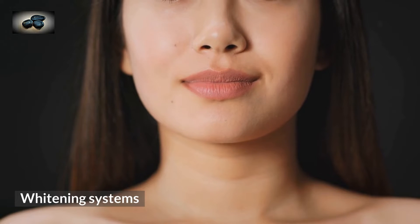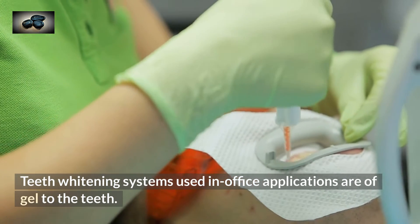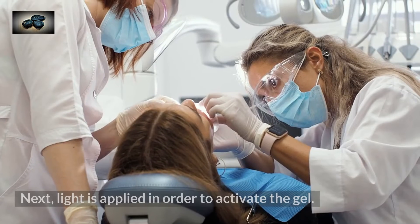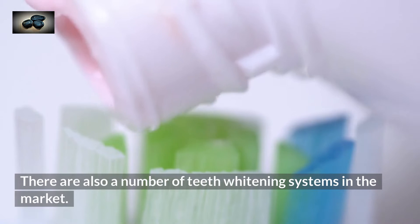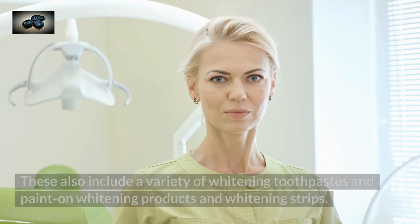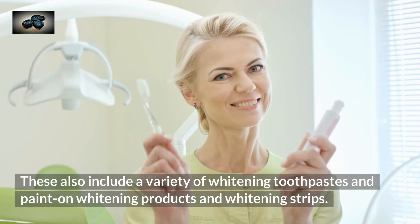Teeth whitening systems used in office applications apply gel to the teeth, then light is applied in order to activate the gel. There are also a number of teeth whitening systems in the market, including a variety of whitening toothpastes, paint-on whitening products, and whitening strips.